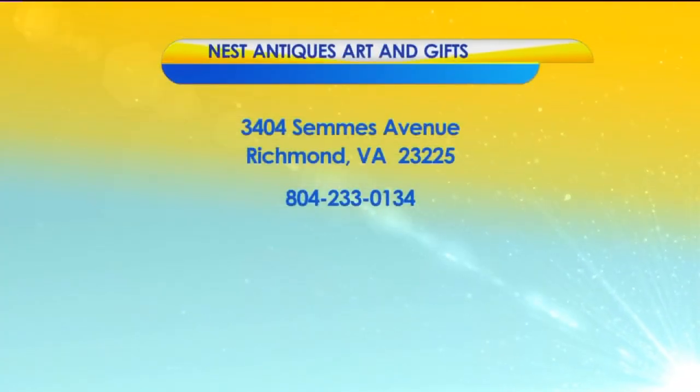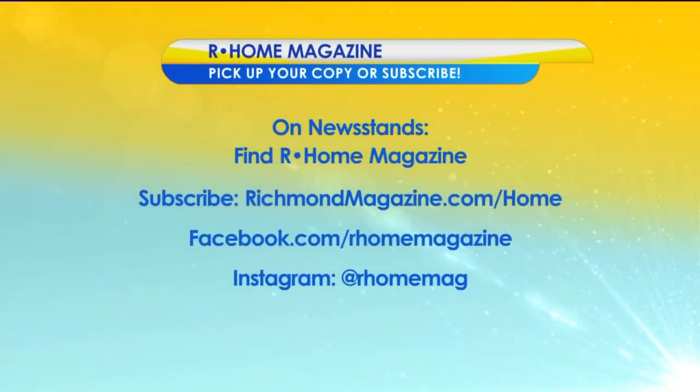Well, keep up the good work and expanding your garden into a wedding venue. Thank you both very much. It was fun talking to you. I noticed Mark was just nodding in agreement as you were saying it grew and grew and grew. Nest Antiques Art and Gifts is located at 3404 Sims Avenue in Richmond. You can give them a call at 804-233-0134. Find Our Home Magazine on newsstands today or subscribe at richmondmagazine.com/home. Find them on Facebook at Our Home Magazine and on Instagram at Our Home Mag. Virginia This Morning returns right after this.